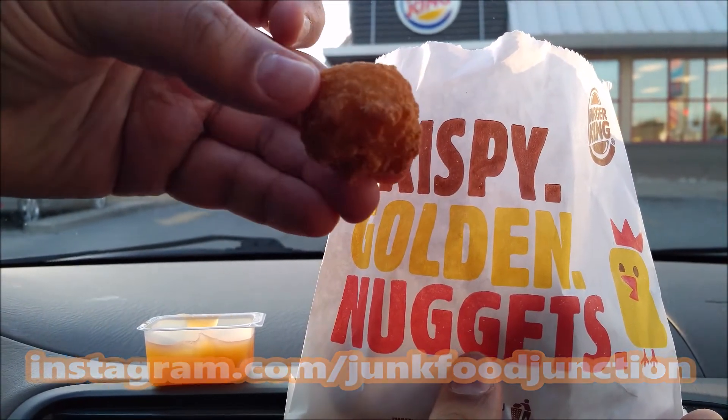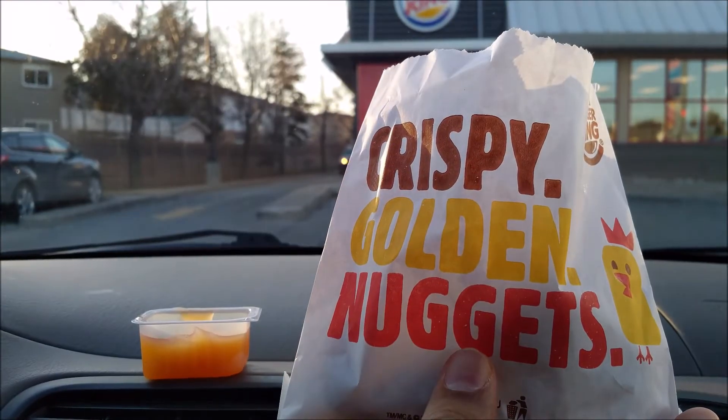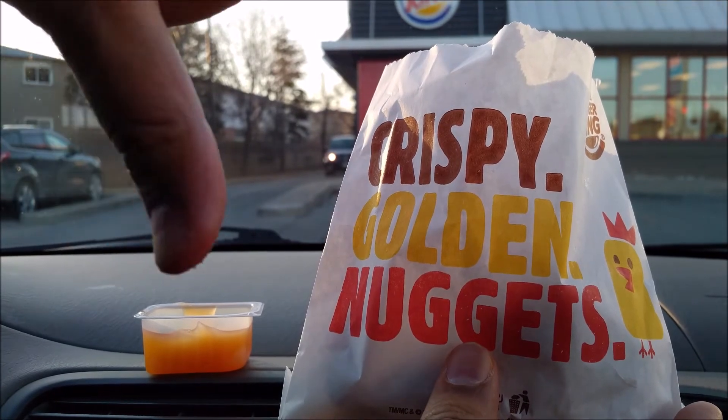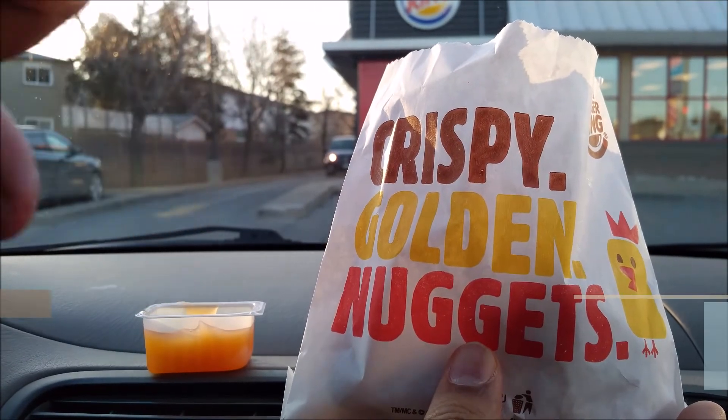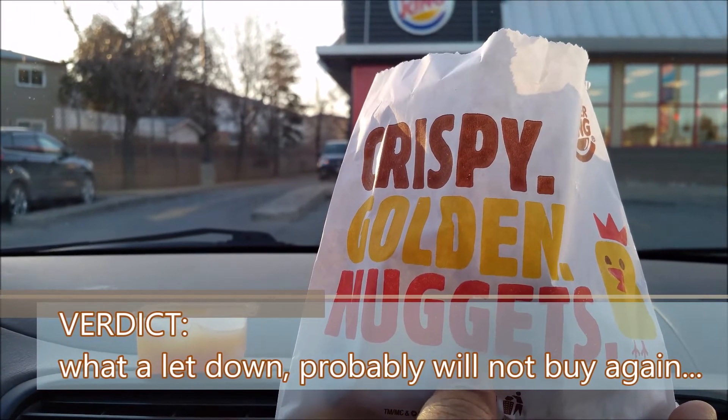I wonder if this one has bacon in it. I'm kind of indifferent about these. I'm probably going to give them a Brother Neil thumbs down just because they're way too salty. I can't handle this — gonna have to give the rest away.